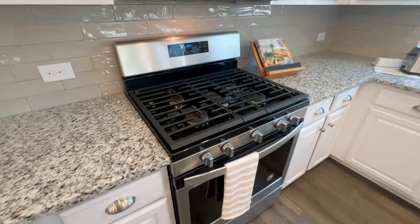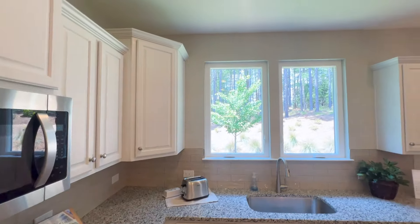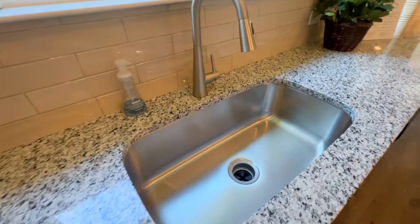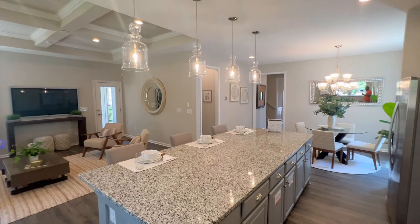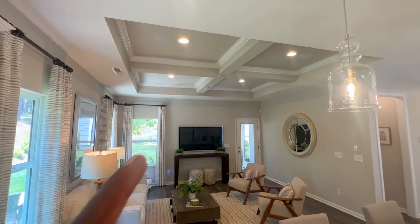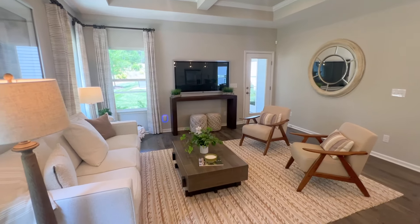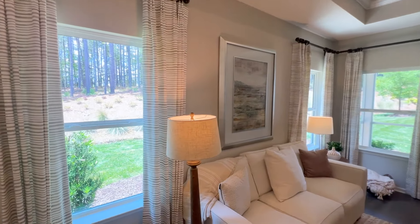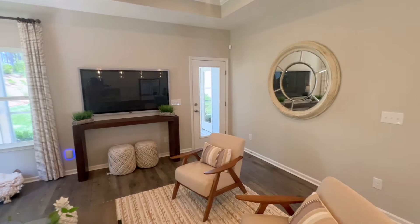You have the gas range, which I love the most, but you can also get electric if you so choose, depending on the build. Pretty deep sink. I love the ceilings over there above the living room — the quad trays. Looks like ice cube trays but big ice cubes. I think you also have the option to add some windows if you choose. I'm always a fan of a lot of natural lighting.